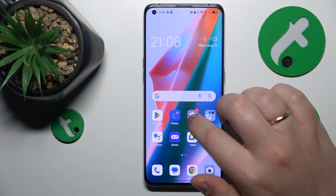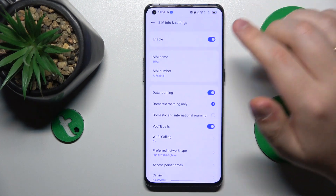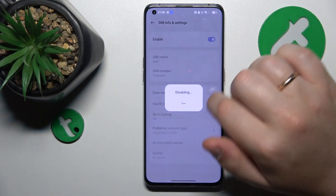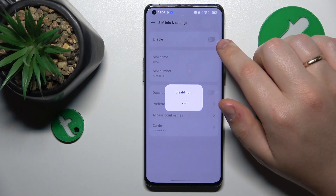Then, what you might also want to do is go into Settings, Mobile Network, and toggle whatever SIM card you are having issues with off and back on. Then, if that still didn't help, continue with the next step.